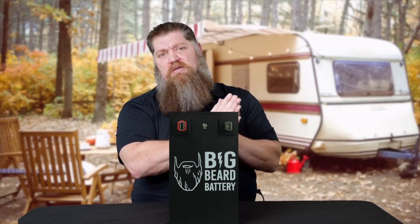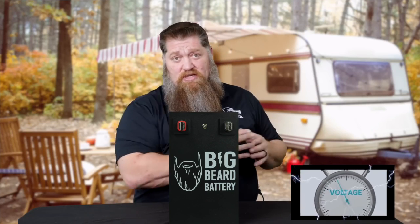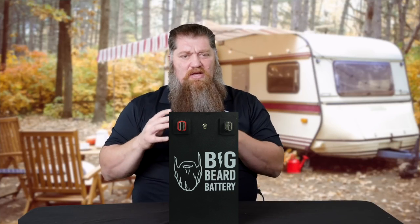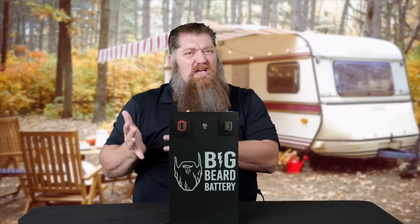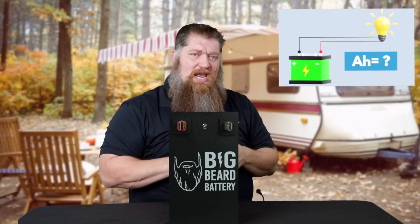Most of us look at one factor: choosing the right voltage. Got a 12-volt system, we need a 12-volt battery. There is another component that we look at when it comes to the size of the battery, or how much potential energy we have — we also need to know the amp hours. So we get our voltage and then we get our amp hours.